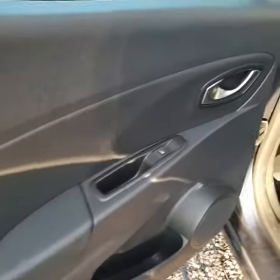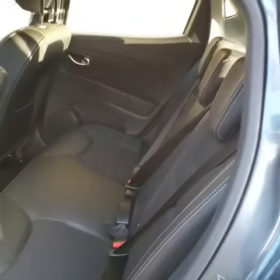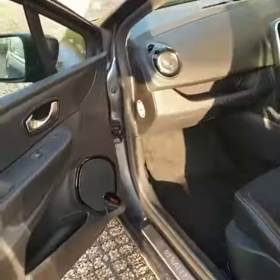Electric rear windows. There is a tiny little dent there — nothing really to worry about.